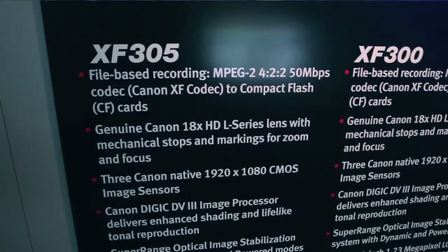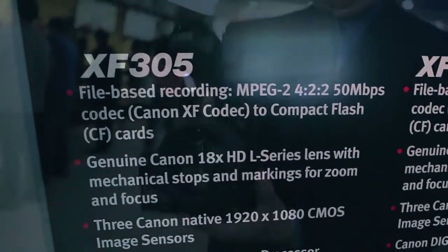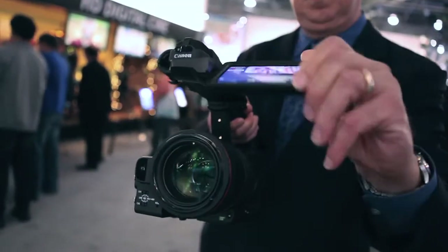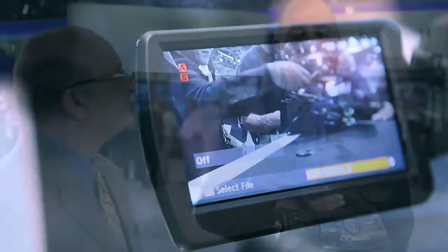Speaking of the highest quality, this thing has a new codec, actually developed by Canon — it's an MPEG-2 codec. There are two things about this codec that are important: number one, it's 4:2:2 color sampling, which really produces a much cleaner image, especially important in a studio environment if you're going to do any green screen work. It's a 50 megabit per second codec in MPEG-2, and that means it's very easy to coordinate with the major non-linear editing systems.